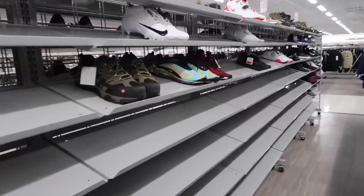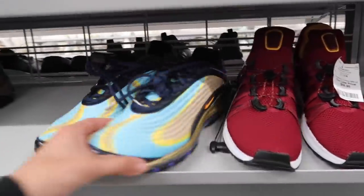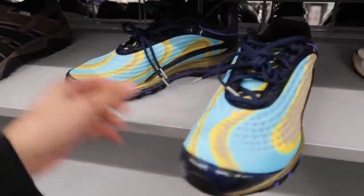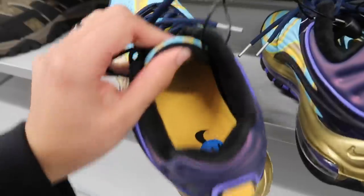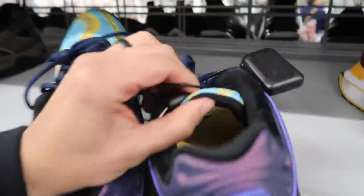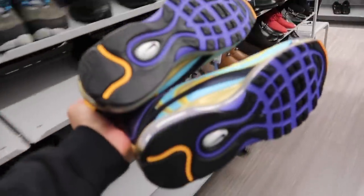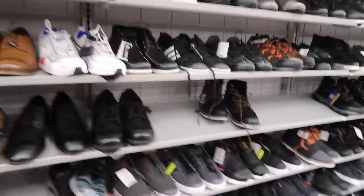No way — Air Max Deluxe, right next to the Shox Gravity. I haven't even seen these before — it's our first time, we're excited, just like our first time for everything! There's no price tag on it, size 11 and a half. Probably our find of the week because it's been pretty dry so far.